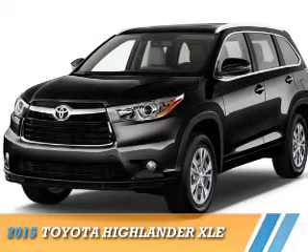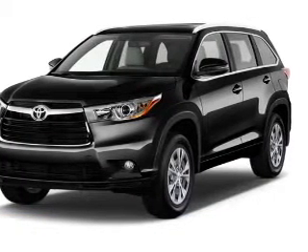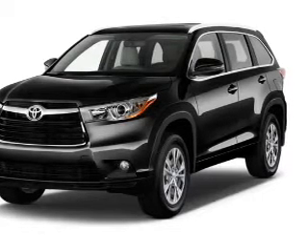Presenting the 2015 Toyota Highlander. It's powered by all-wheel drive, a 3.5 liter, 6-cylinder engine,